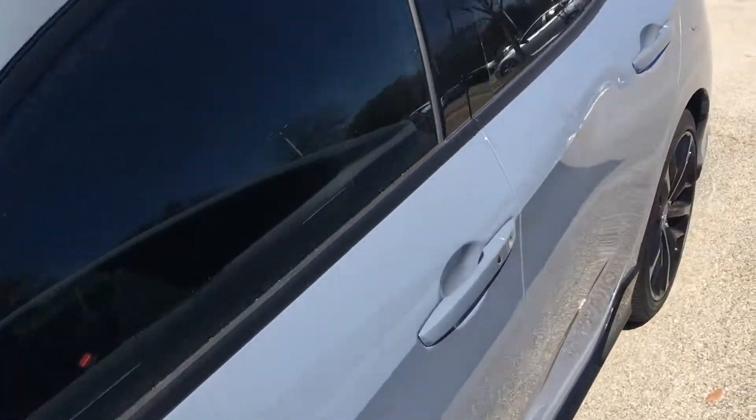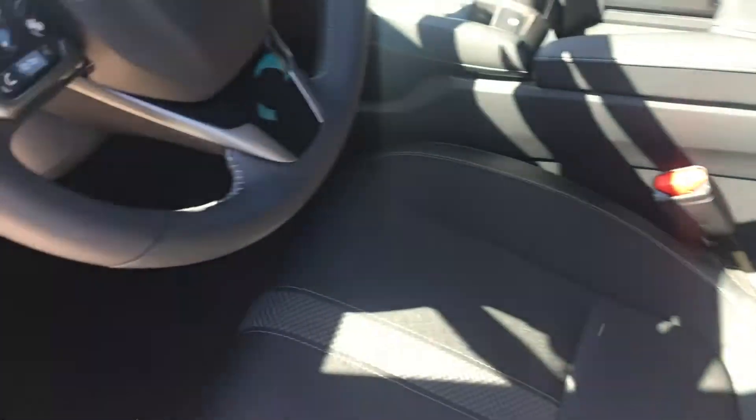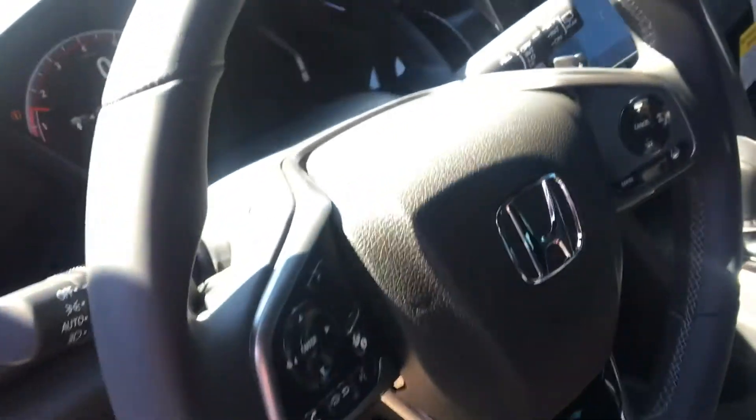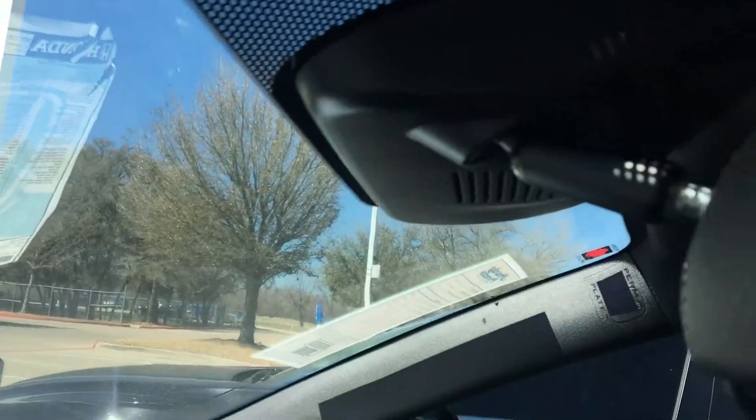Very spacious trunk area. Kind of like a combination on the interior of the leather and the cloth interior. Leather wrapped steering wheel of course. Larger screen with the infotainment. All the safety system stuff over there — collision prevention, lane keeping assistance.